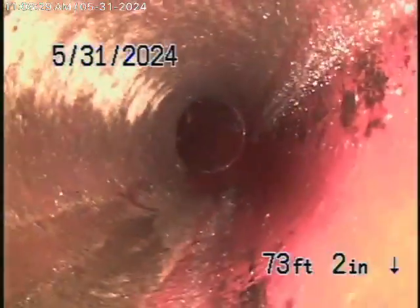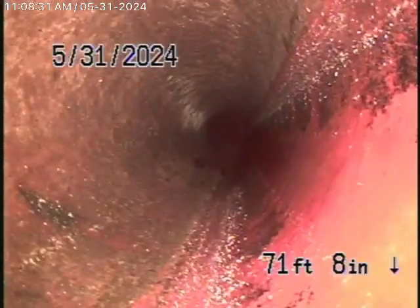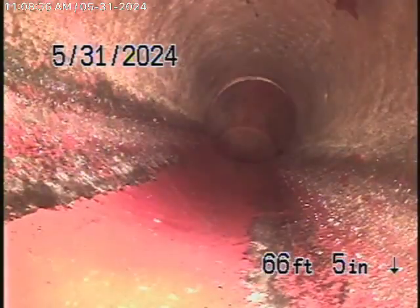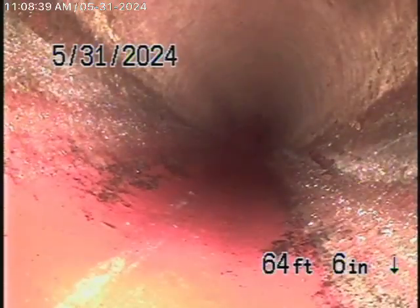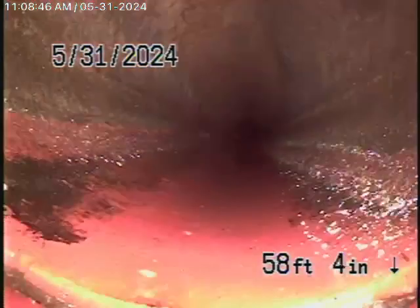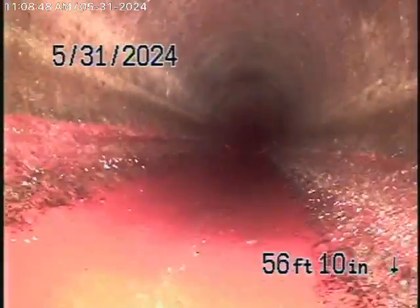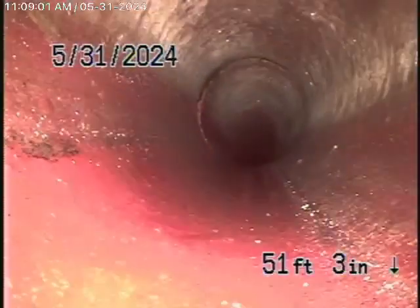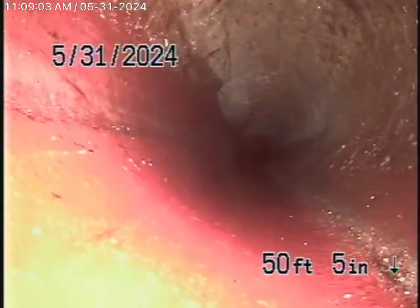It comes onto the property and changes to a four-inch clay pipe as it runs through the front yard. You can see this is also in good condition — pretty good condition on this pipe.